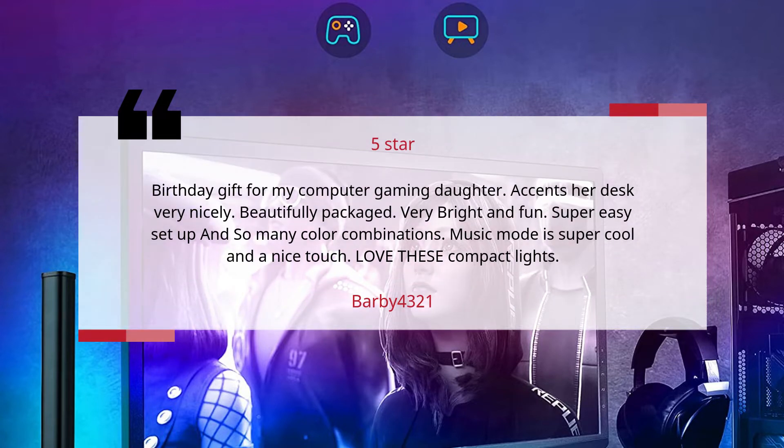Accents her desk very nicely. Beautifully packaged. Very bright and fun. Super easy setup and so many color combinations. Music Mode is super cool and a nice touch. Love these compact lights.